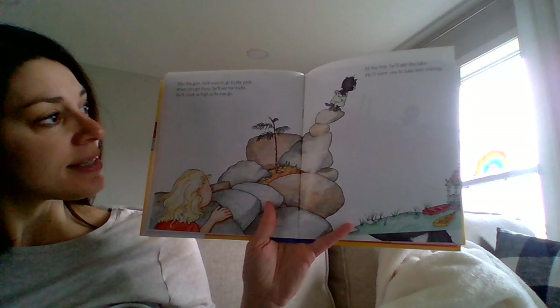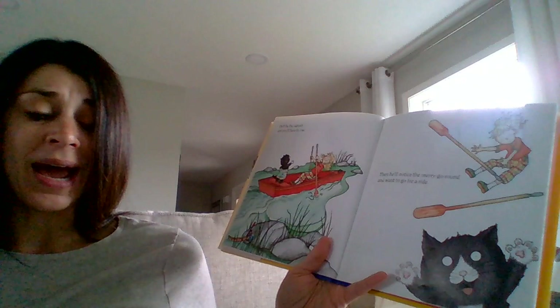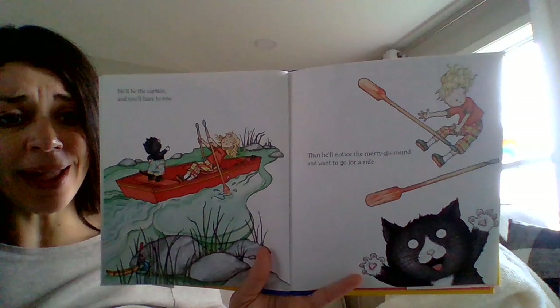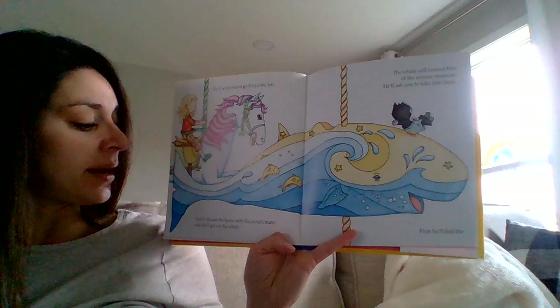After the gym, he'll want to go to the park. And when you get there, he'll see the rocks and climb as high as he can go. At the top, he'll see the lake and he'll want you to take him rowing. Look at those little rowboats down there. I'm thinking his owner's a little bit tired by now — she's been doing so much with the cat today. He'll be the captain and you'll have to row. Then he'll notice the merry-go-round and want to go for a ride. So the captain gives all the orders and she just does the rowing. She has to follow directions — she must be super tired. He'll want you to go for a ride too. You'll choose the horse with the purple mane and he'll get on the whale.